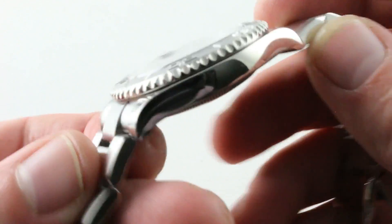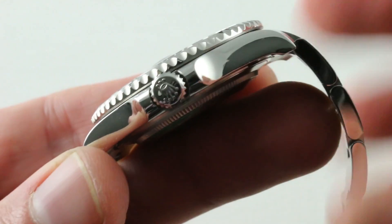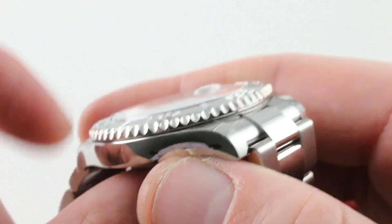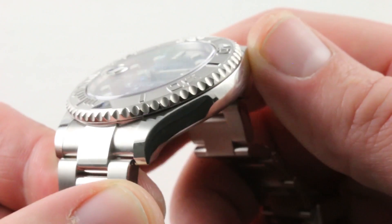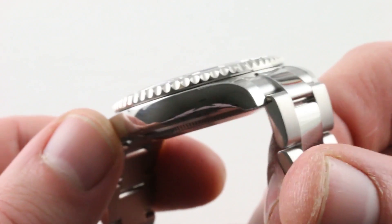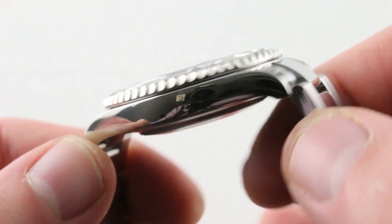Jumping back to the case: it's seamless. Very much like the larger Yacht-Master, everything has been performed on a different scale. Proportionally it looks identical — that's the master stroke. It's also not the case you associate with Rolex rotating bezel sports watches. This isn't what you get on a Sea-Dweller, a Sub, or a GMT. It's a little bit more elegant; it really does feel more like a time-only Daytona case in profile, right down to the flattened feet at the end of the lugs.